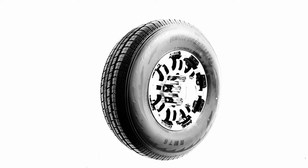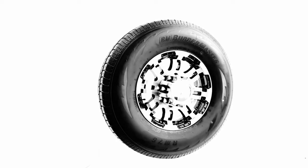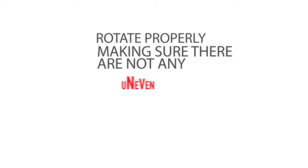This tire has been through it all. As mentioned before, we send all of our products through rigorous testing. Let me get into detail about the testing of this ST Radial. There are three tests. The first is the tire balance test, which measures whether the tire rotates properly, making sure there are no uneven or heavy spots that would cause the tire to wear down prematurely.